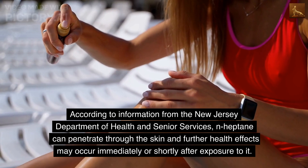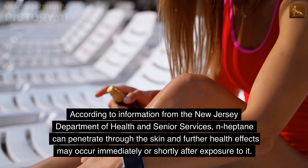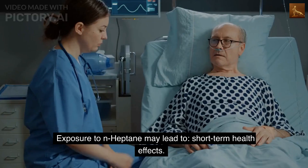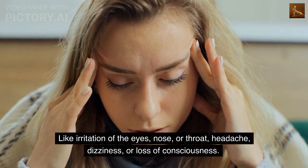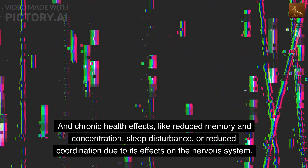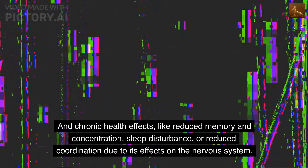According to information from the New Jersey Department of Health and Senior Services, n-heptane can penetrate through the skin and further health effects may occur immediately or shortly after exposure. Exposure to n-heptane may lead to short-term health effects like irritation of the eyes, nose, or throat, headache, dizziness, or loss of consciousness, and chronic health effects like reduced memory and concentration, sleep disturbance, or reduced coordination due to its effects on the nervous system.